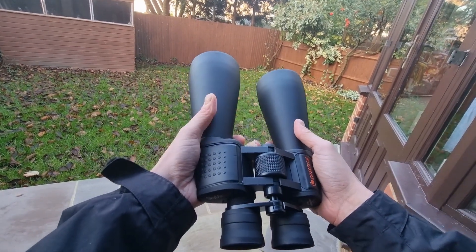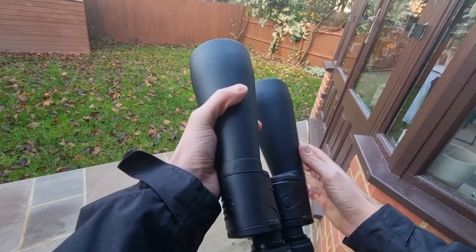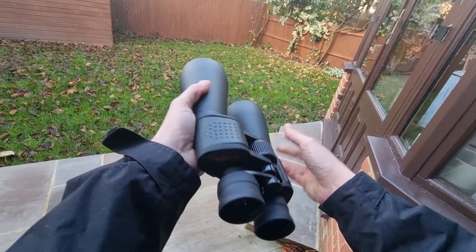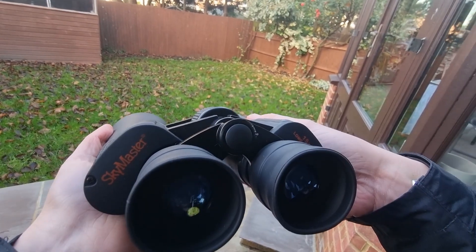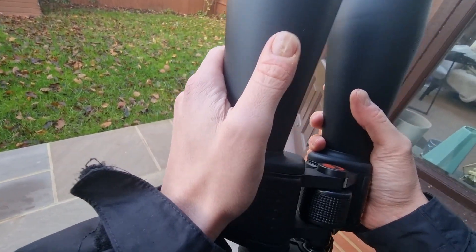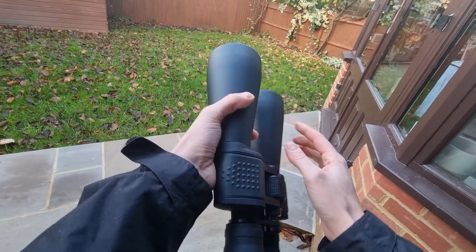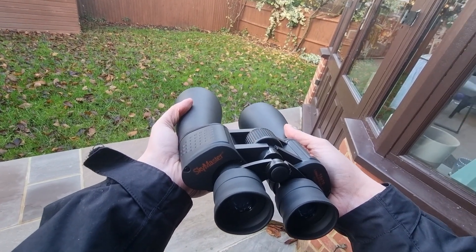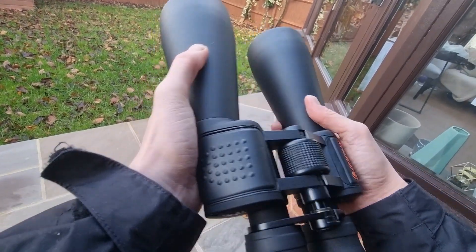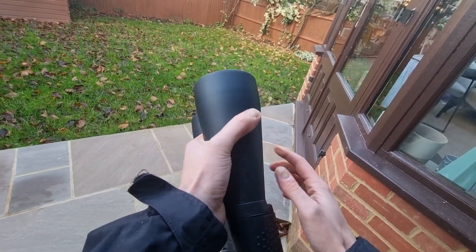Welcome to today's video where I wanted to share with you some of the best things that you can see with the Celestron SkyMaster 15x70s. This is a common question that I see particularly around specific makes and models of binoculars, notwithstanding the Celestron SkyMaster 15x70s. So today I'm just going to walk you through my personal experiences of what I've been able to observe with these since getting them.